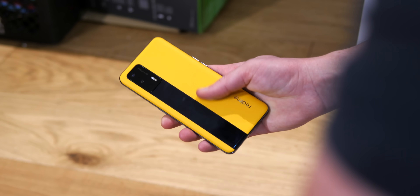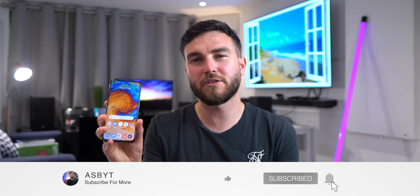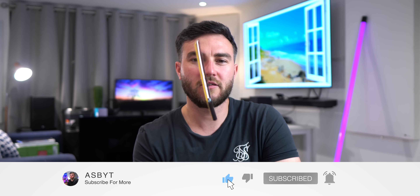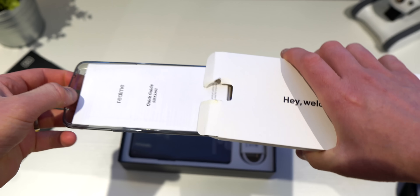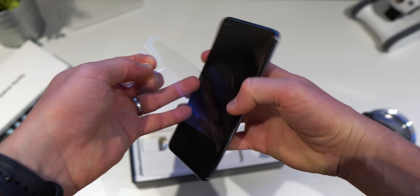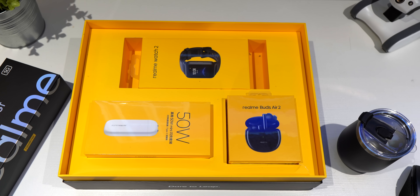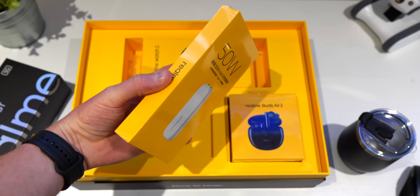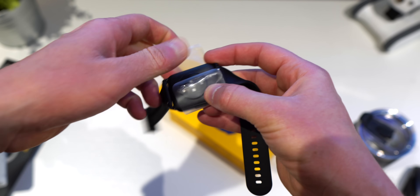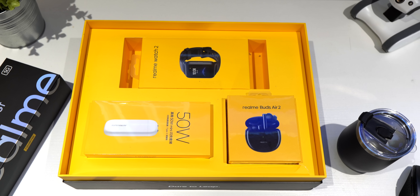Realme did reach out to sponsor this first look at their brand new offering, but all views are my own and they are watching this at the same time that you are. As always with these, I will showcase what I like and things that I think could potentially be improved. Realme also sent over a huge box containing three other new items, including a tiny but powerful 50W Type-C charger, second gen Budzair wireless earbuds, and a second gen watch as well. I will test these over the next week or so and will update you on Twitter and Instagram regarding their performance. Let me know in the comments if you'd like to see any dedicated content on these.